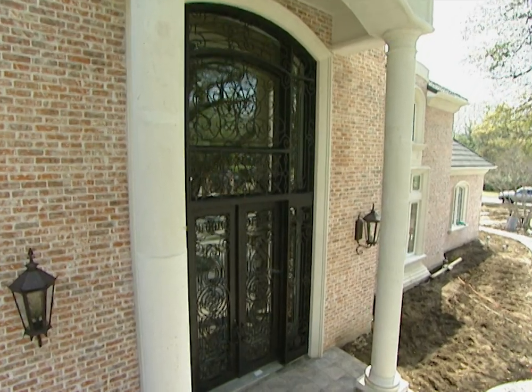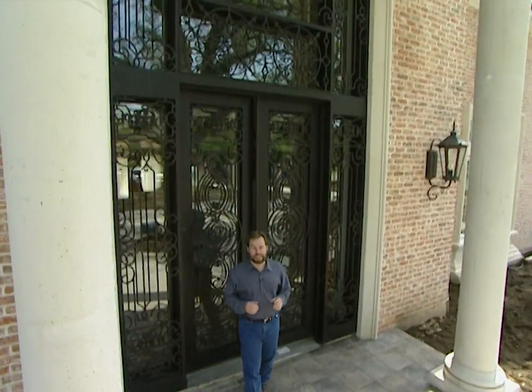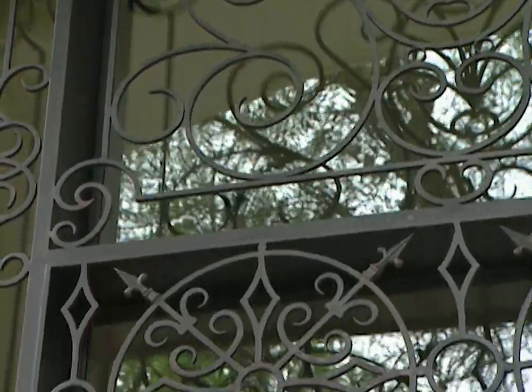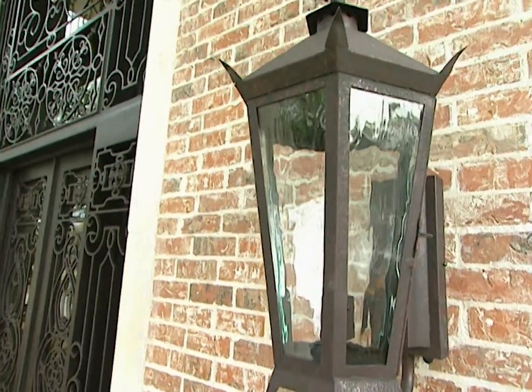They say that first impressions are everything, and we took that to heart when it came to the design of the front entryway of our project house. This is no ordinary front entryway — it's glass and wrought iron as a work of art with matching gas lanterns. It all comes from a company called Solera Doors and Lanterns, and we're fortunate enough to have the president with us today, Alberto Perez from Solera.